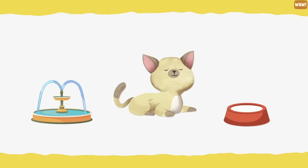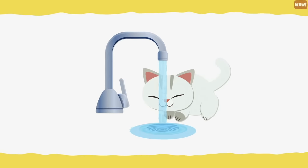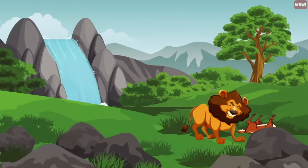Remember, cats may not see still water very well, but they can hear running water, which is why many cats like to drink from running faucets. Another way to encourage your cat to drink more water is to place their water fountain away from their food bowl. In the wild, cats don't like to eat their prey near water as it can pollute it.